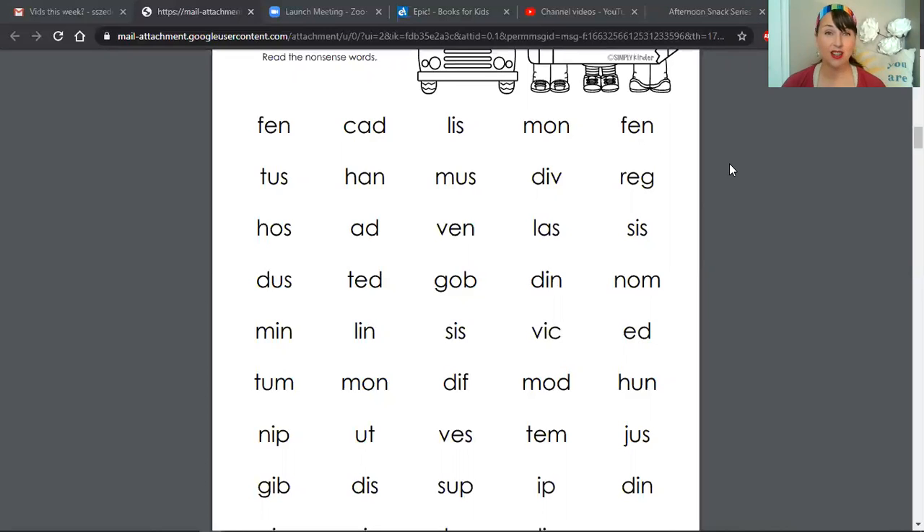Okay guys, now's the part where you are going to pause the video, go back, count the number of nonsense words that you were able to read, and then keep track. Write it down somewhere, or keep a log, or keep a sort of a journal with the number of words you read so that you know if you're getting better each time you practice.